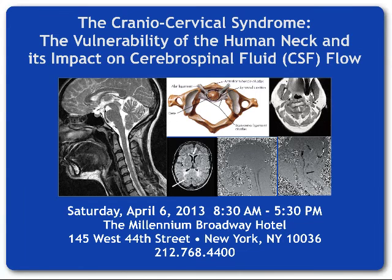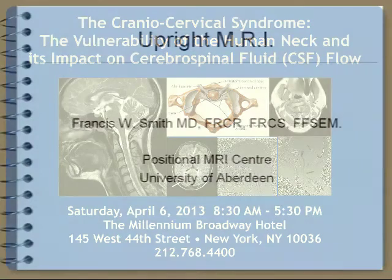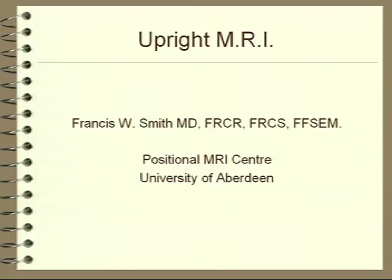I'd like to introduce Dr. Francis Smith. He's a professor of radiology at the University of Aberdeen. One of his achievements was having the first clinical practice in MRI back in 1980 in Europe, which meshes nicely with the fact that Dr. Bradley had the first clinical practice in MRI in the United States. So we've got some real pioneers here.